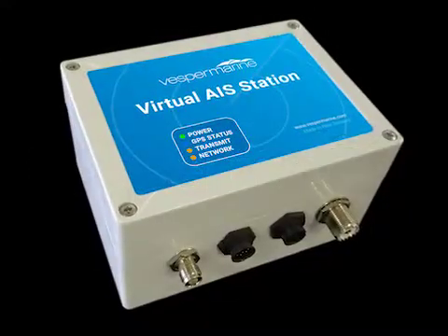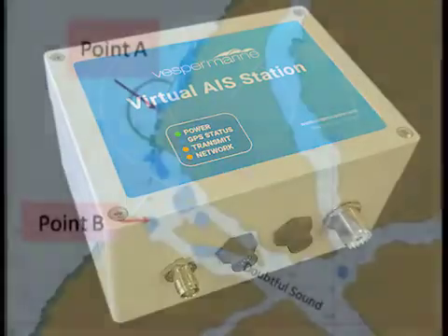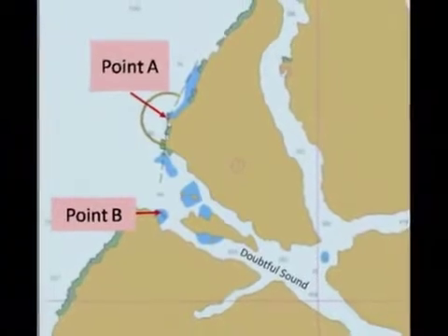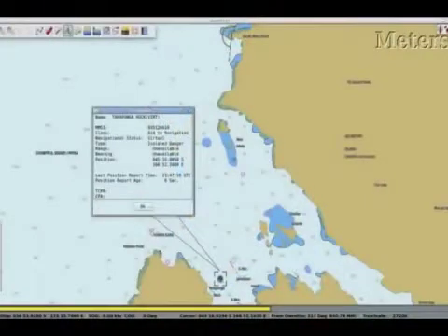This new Vespa Marine technology is called Virtual Aid to Navigation. A virtual aid to navigation is created by sending a signal from one location, point A, that marks a remote point, point B. This virtual mark, point B, is displayed as a navigational hazard on a ship's chartplotter.